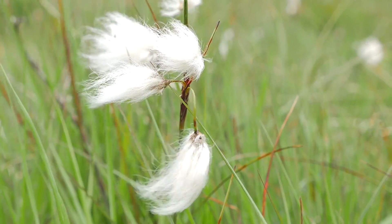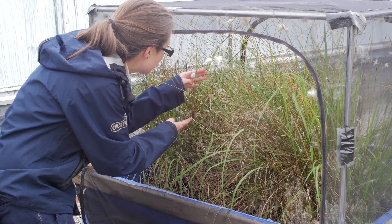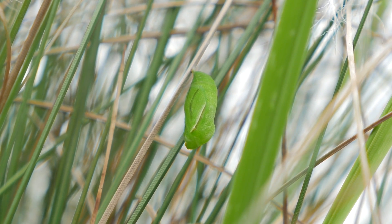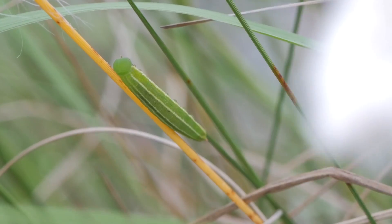About two years ago, a group of Chester Zoo staff came out and collected some hare's-tail cottongrass and brought it back to Chester Zoo in order to propagate and set up some breeding cages. That was done, and then a year ago we came out and collected some gravid females to put into these breeding cages.